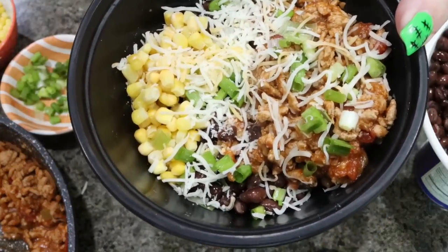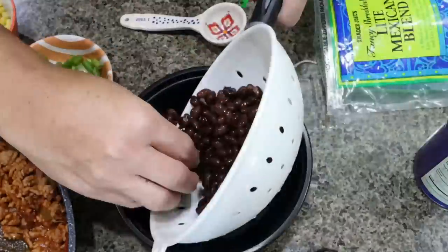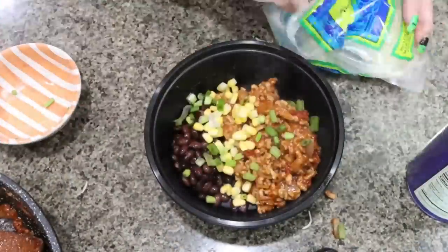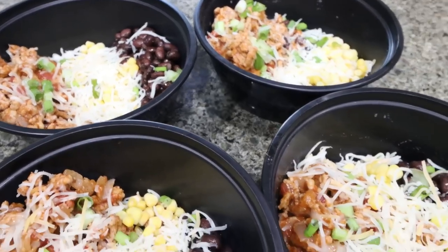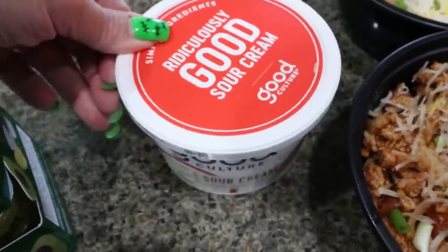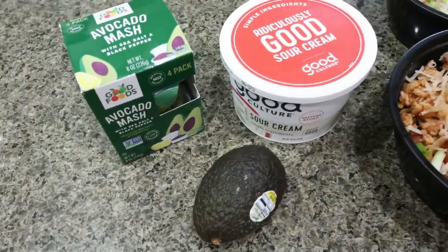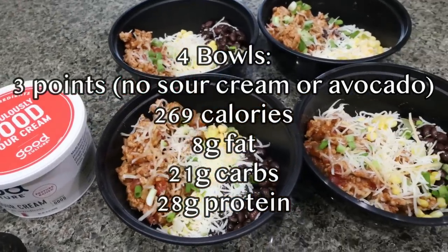Here is what the meal prep bowl looks like — this is about as far as you want to go for prepping. You want to warm this up and then add your cold toppings. Here are all four burrito bowls and they look absolutely incredible. I plan on warming up my bowl and topping mine with some sour cream for creaminess, and then avocado — I have the little avocado mash cups or some ripe avocados. I'll alternate between the two, but always with the sour cream. I'll go ahead and put serving size, points, and macros on screen for you.